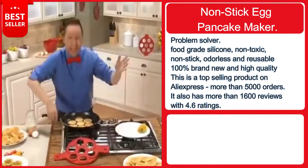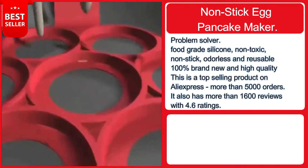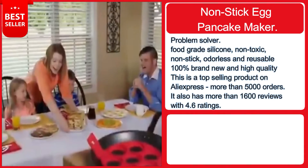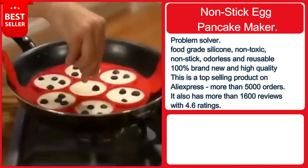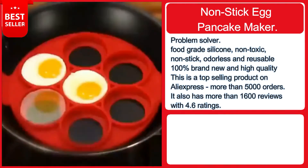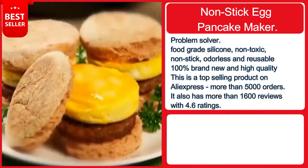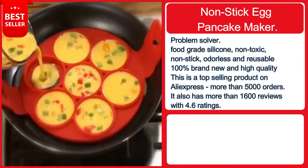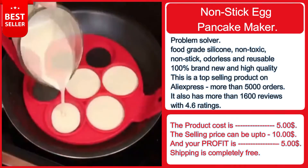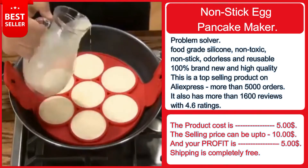Our next product is a silicone non-stick egg and pancake maker. Easily prepare perfect pancakes with the non-stick egg rings — best results when they lay flat on the cooking surface. Made from food-grade silicone that is non-toxic, non-stick, odorless, and reusable. Features an extended holder to help you take food safely and avoid burns. Multi-function: perfect for egg muffins, fried or poached eggs, pancakes, omelets, and burgers. Top-selling on AliExpress with over 5,000 orders and 1,600 reviews with a 4.6 rating. The product cost is $5, the selling price up to $10, and your profit is $5. Shipping is free.